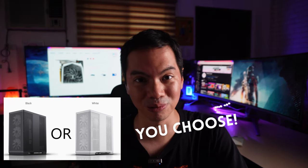We're giving away 1 C1. Thank you, APNX, for this promo. The winner can choose which color they want — black or white.